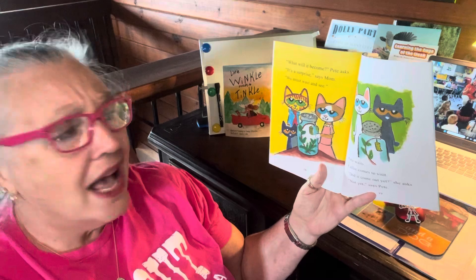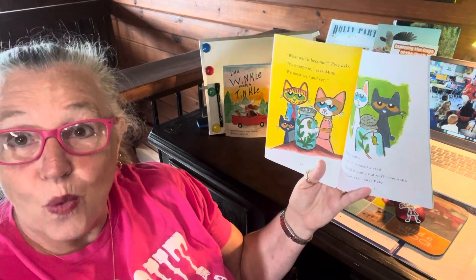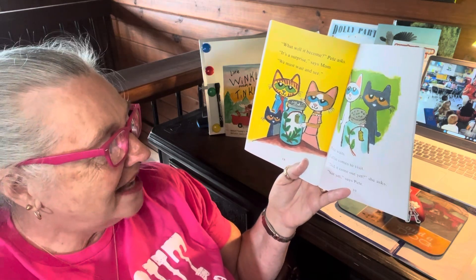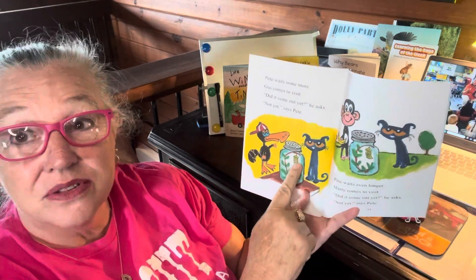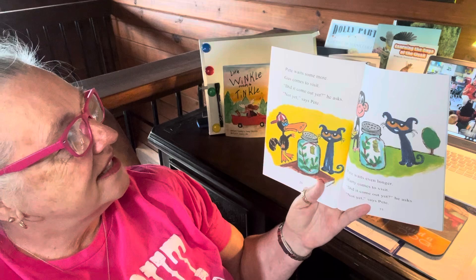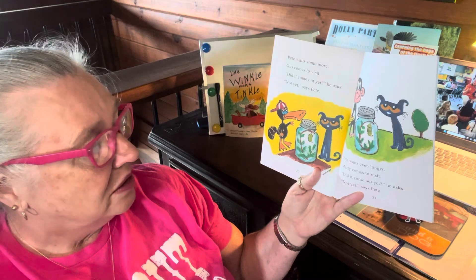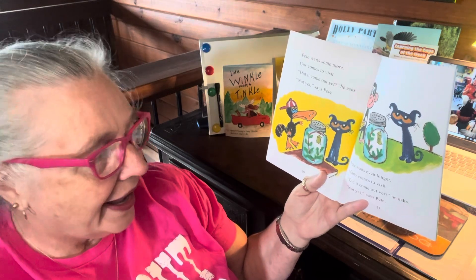What will it become? Pete asks. It's a surprise, says Mom. We must wait and see. Pete waits. Callie comes to visit. Did it come out yet? she asks. Sometimes we call those like a cocoon. Pete waits some more. Gus comes to visit. Did it come out yet? he asks. Not yet, says Pete. Pete waits even longer. Marty comes to visit. Did it come out yet? he asks. Not yet, says Pete.